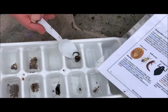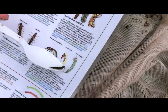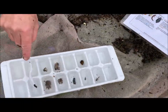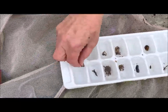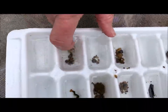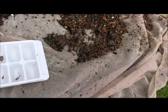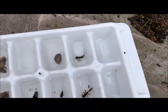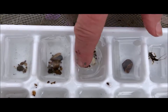Here's a caddisfly — he's green, so he's a little easy to find on here. Green caddisfly right next to the guide. We'll put him back in the water; he's going to feel much more comfortable there. Here's a little shell from a mussel. Here's another little stonefly.